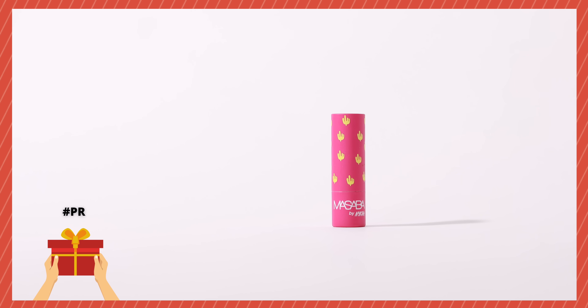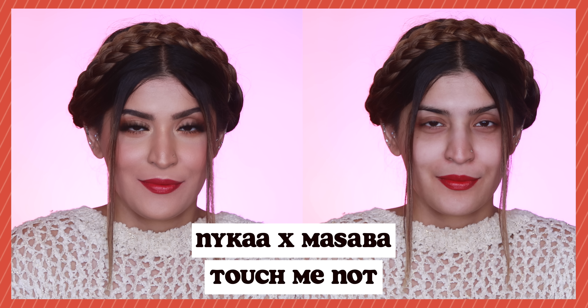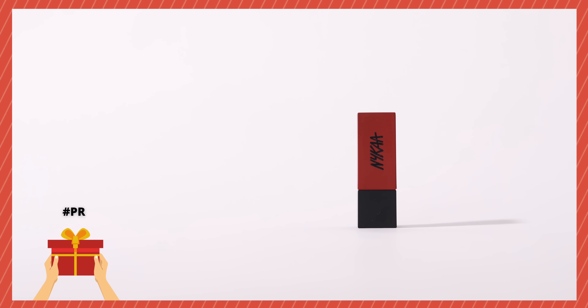It's time to talk about cool-toned reds, which everyone loves because they make your teeth look a little whiter and brighter. The first lipstick is the Nykaa x Masaba lipstick in the shade Touch Me Not. This one is from their Creamy Matte range, so it has a demi-matte finish on the lips which is a comfortable wear. The color in itself is a beauty — I highly recommend this one. I'm actually wearing it right now for this video.